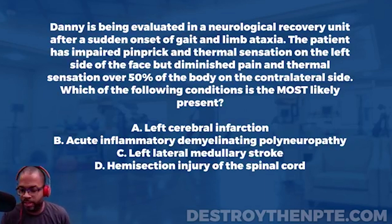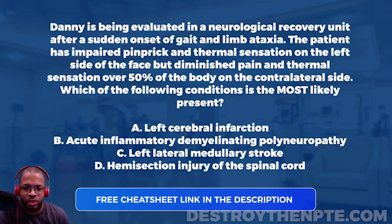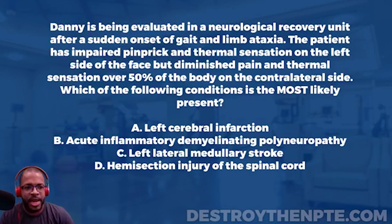For this week's Challenge Wednesday, we have our patient Danny, who is being evaluated in a neurological recovery unit after a sudden onset of gait and limb ataxia. The patient has impaired pinprick and thermal sensation on the left side of the face but diminished...